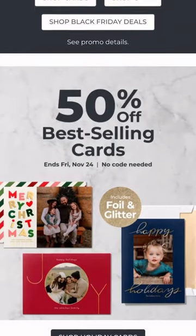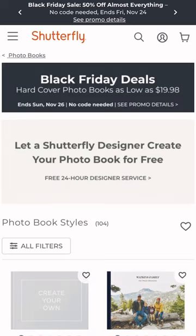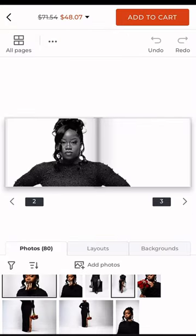I saw this idea on TikTok — you can use Shutterfly to create these photo books. The process was super easy. You can completely customize your book or select a pre-made template. I did a mixture of both: I let Shutterfly auto-generate the pictures into the book and then edited in the selections that I wanted to make.